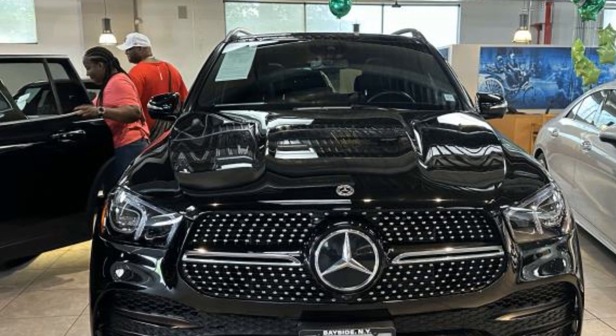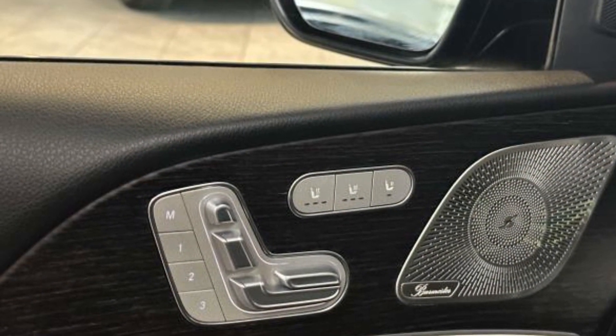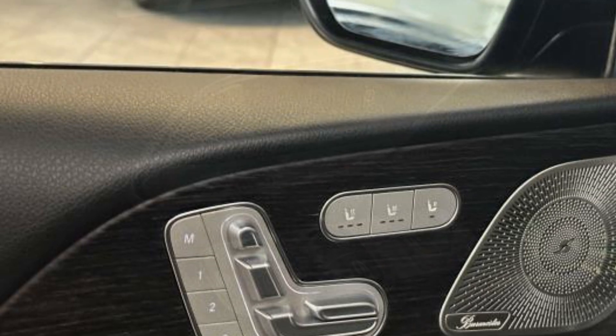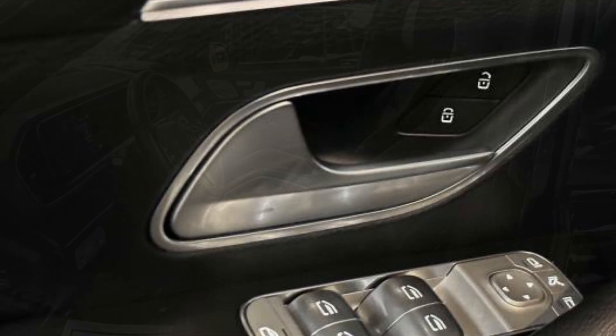All-wheel drive, heated side view mirrors, moonroof, wood grain trim, backup camera, passenger seat adjustable lumbar support, memory seat, tinted windows, power driver seat, power passenger seat, pass-through rear seat, and rain sensing wipers.